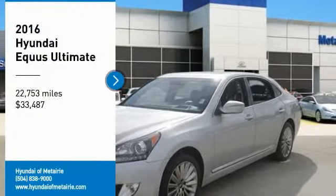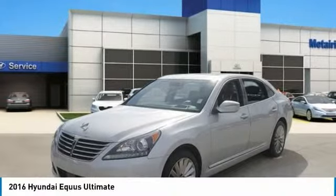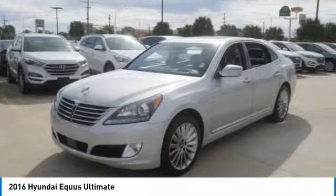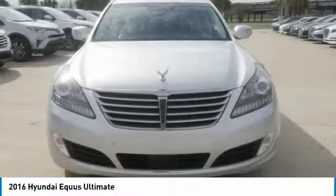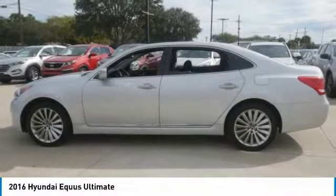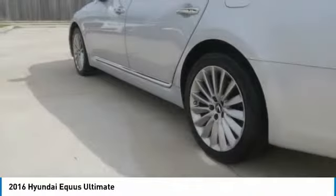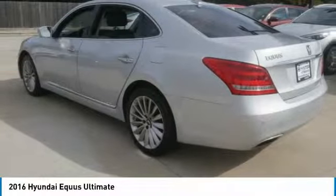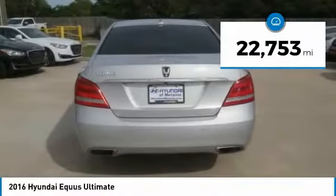Make a great choice today with the 2016 Equus. Hyundai's premium luxury sedan, the Equus promises to deliver the ultimate driving experience with an award-winning 385 horsepower V8 engine and a refined 6-speed transmission, and is priced below $35,000. This vehicle has less than 25,000 miles.